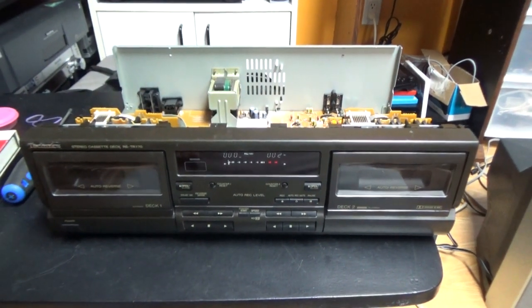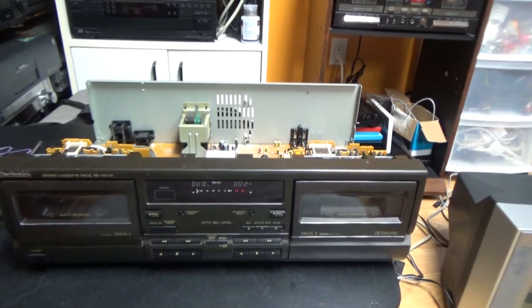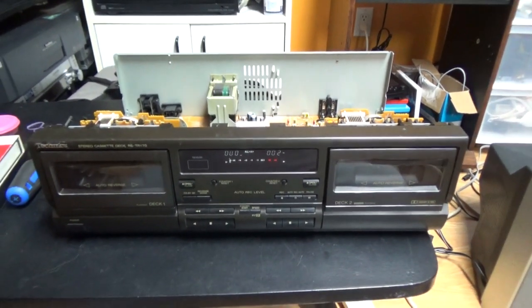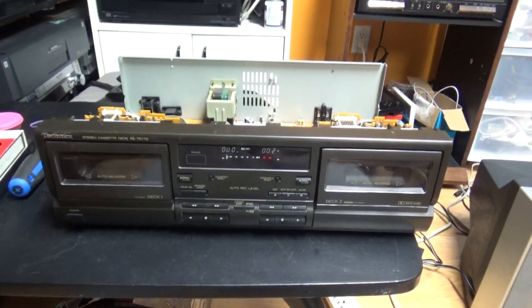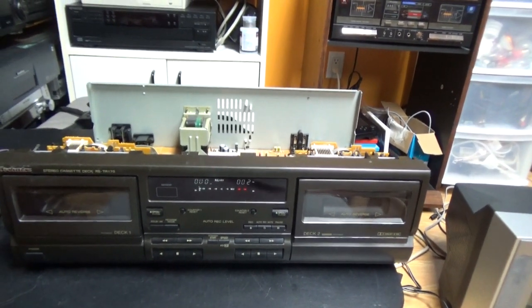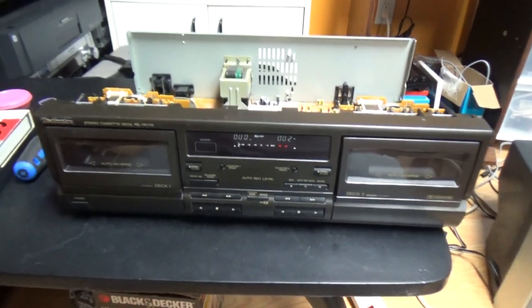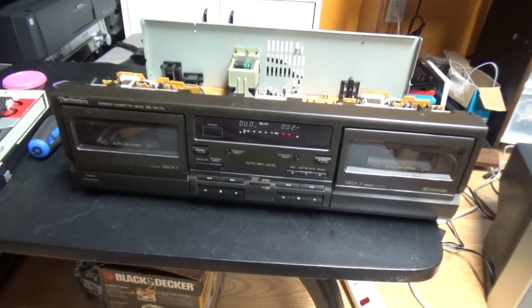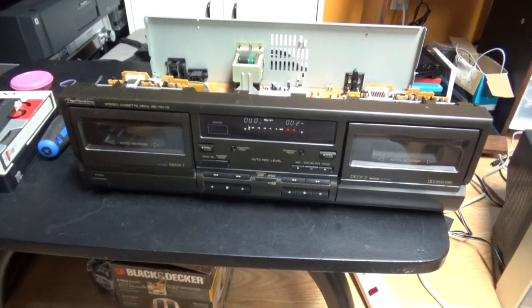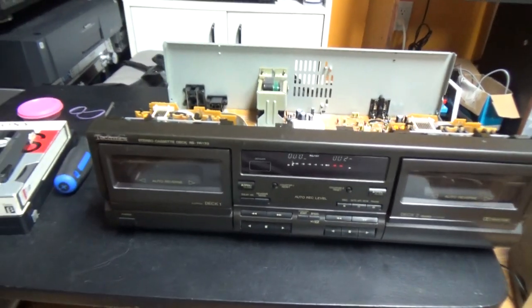It was pretty cool to see the inside and how that mechanism works, but it isn't really worth keeping. If for some reason somebody wants it and wants it for the price of shipping, I can ship it to you. Or if you are able to come to Quebec City, you can have this cassette deck.